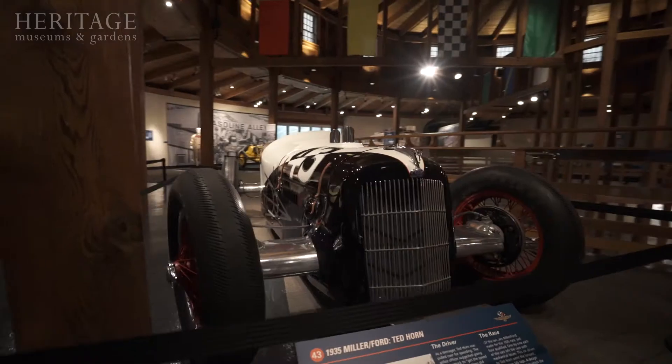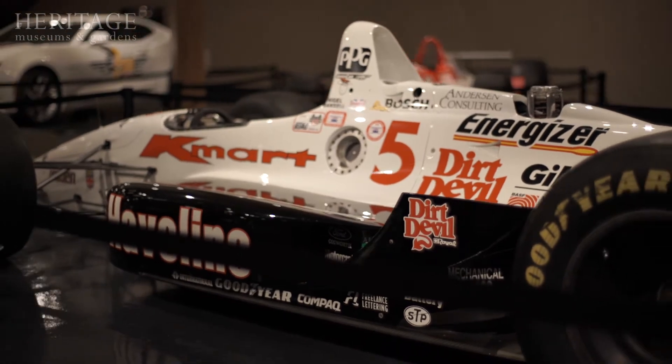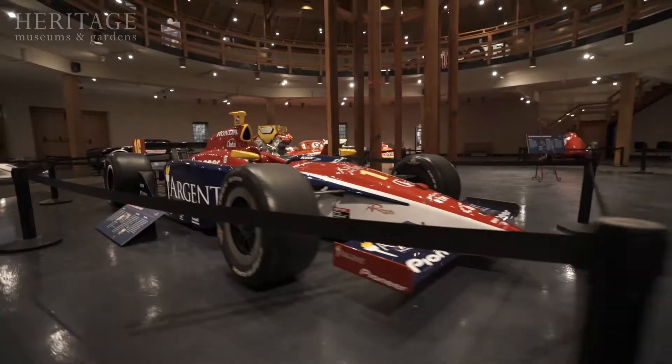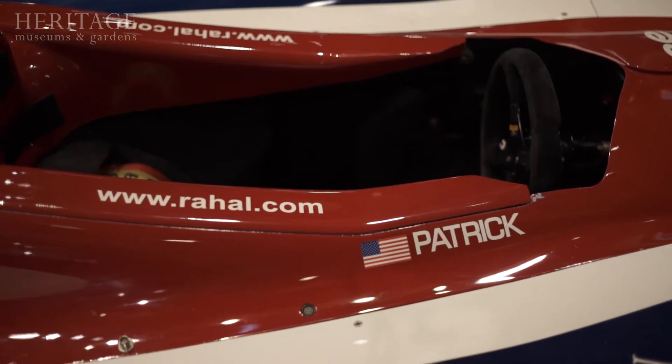We wanted to be sure to show the evolution of race car design in the cars that came. As you go through the exhibit, you'll see how engineers were experimenting with body design to make the cars as aerodynamic as they could.